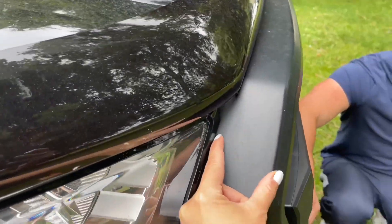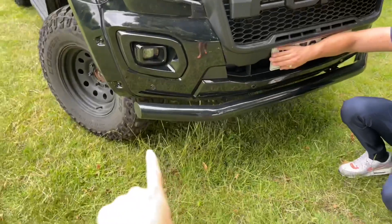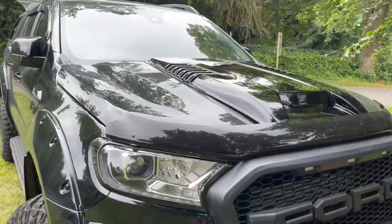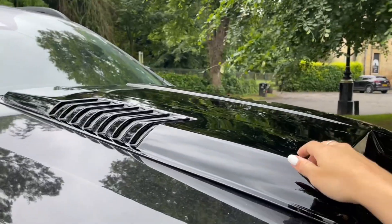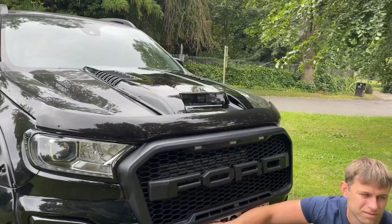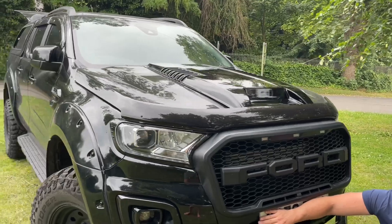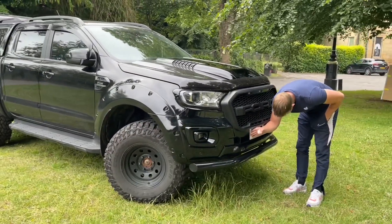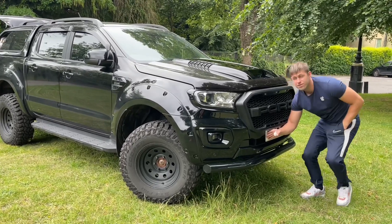This big grille was my choice — Shane thought it was a bit too much because it comes out quite far, but I needed it. And there's a bull bar on there too. Then there's the bonnet scoop, which has absolutely no purpose — it's like a dustbin lid on top of your car — but it just makes it look that much more like a mean machine.